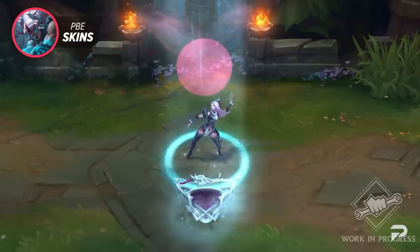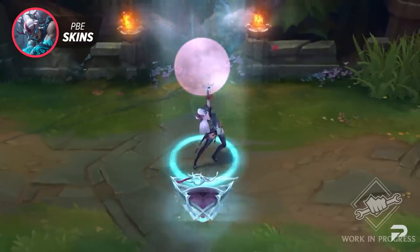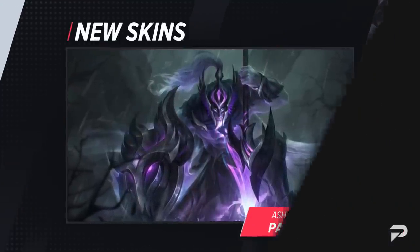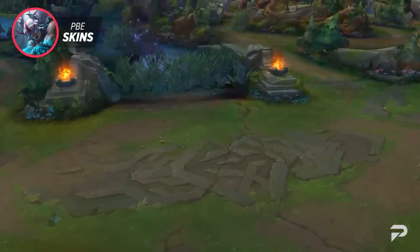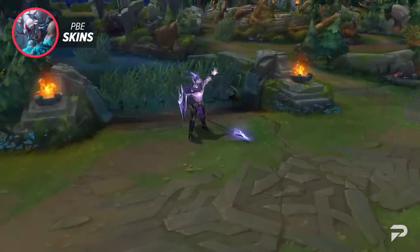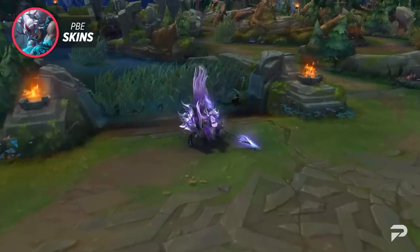Our skins don't stop here because hitting the live patch, you'll be seeing the all-new Ashen Knight Pantheon skin. Similar to Ashen Knight Pyke, this is going to be an exclusive skin that is unlocked through the Mythic Shop. With it, you'll be awarded a matching icon.